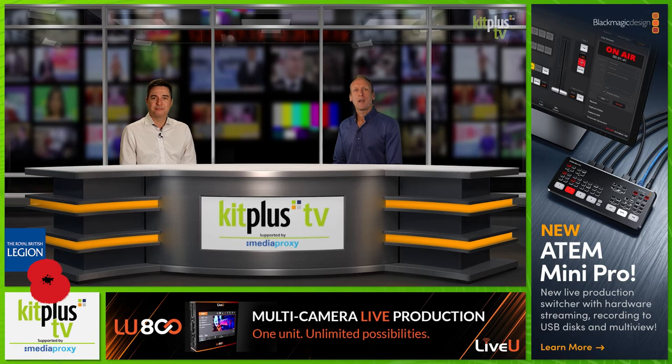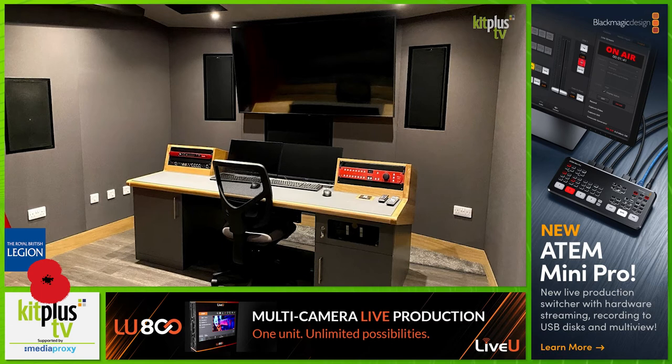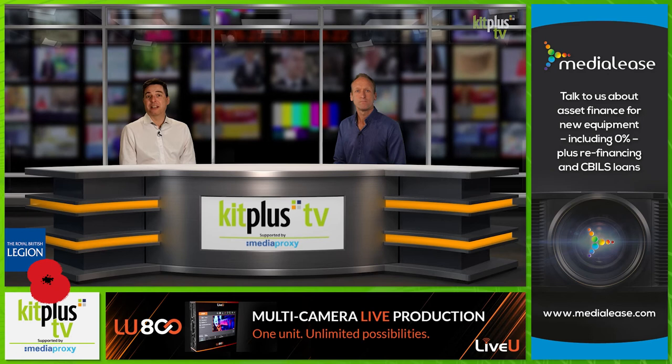Award-winning game developer Sumo Digital has been expanding its audio facilities by building three 5.1 surround sound edit suites, a Dolby Atmos mix room and a Foley ADR space at its premises in Sheffield. All of the new audio facilities are equipped with PMC monitoring, chosen because it offers the clarity and precision Sumo Digital's audio designers and engineers need to source, edit and create sound effects and conduct their mixes.